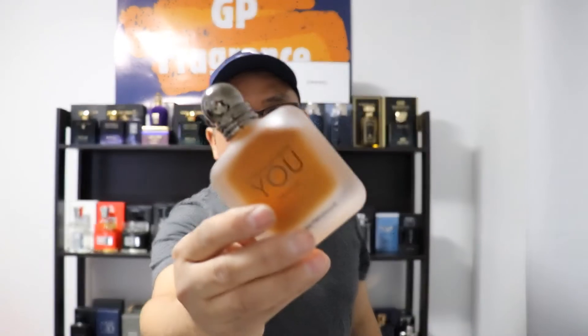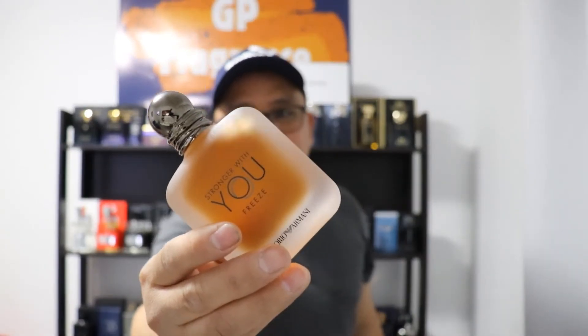Up next, Stronger With You Freeze. Why I choose this over the newly released Absolutely The One? Because for me, this one I can wear anytime, any day, all year round — and that's the best thing about this fragrance. Look at the damage I did on this one already. The notes are ginger, lime, mandarin orange, apple, lavender, cardamom, and vanilla.